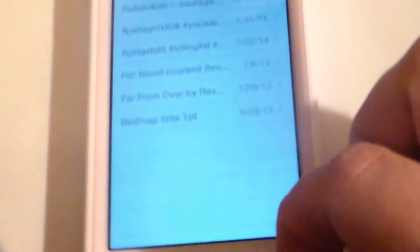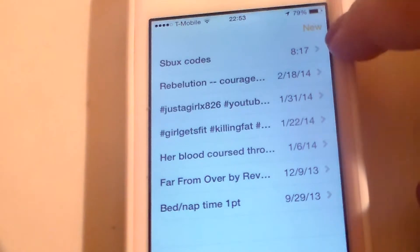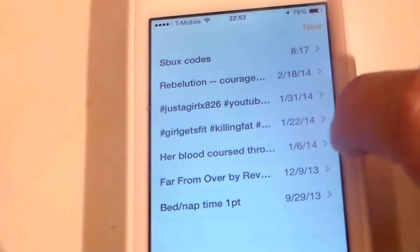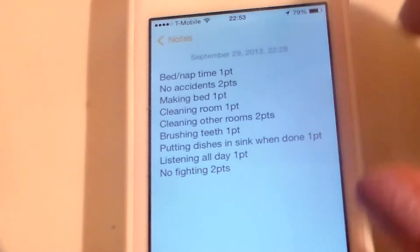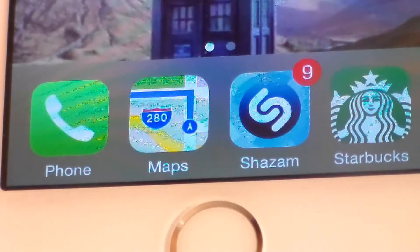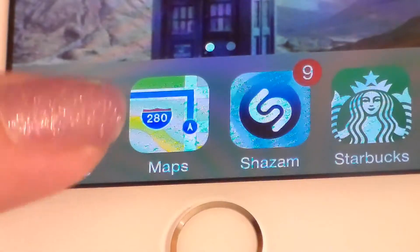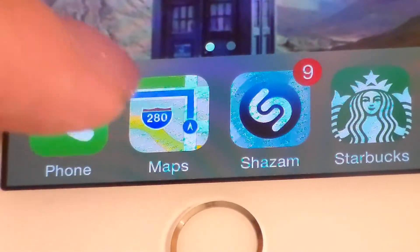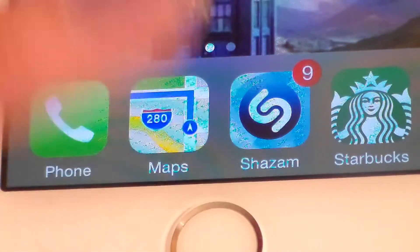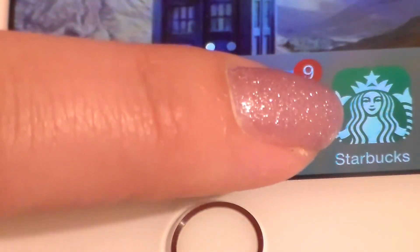In Notes I have my hashtags that I use, some random notes, Starbucks codes I need to put in, a list of songs I need to listen to, some quotes, and a chore chart for my kids. On the very bottom bar that shows up on every page, I have my phone, Maps, Shazam, and Starbucks. I use Maps a lot for directions now that I don't have OnStar. Shazam — when you're listening to something on the radio, you push the button and it finds the song and logs it in the app so you can go back and download it later. Starbucks is pretty self-explanatory.